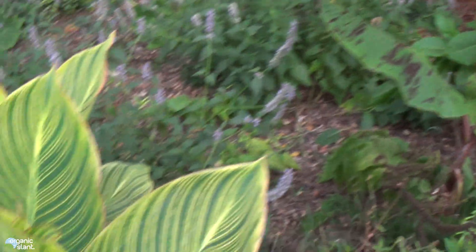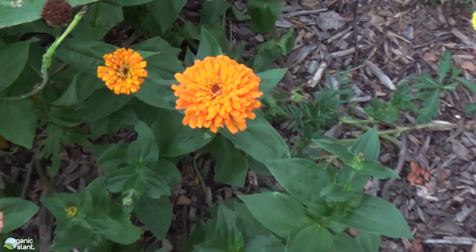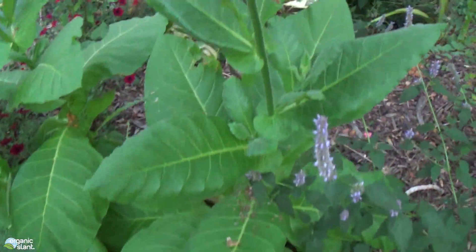There's a banana plant, there's a canna, we've got some cool zinnias — although that's not in the nightshade family. But I wanted to show you.